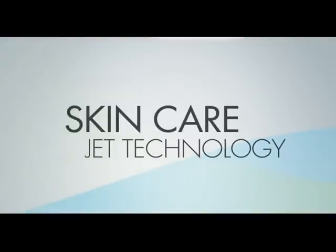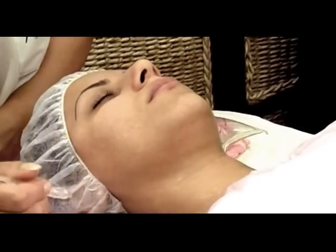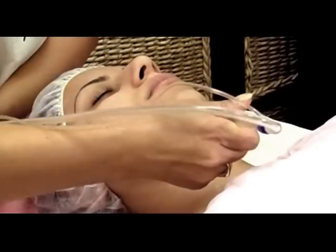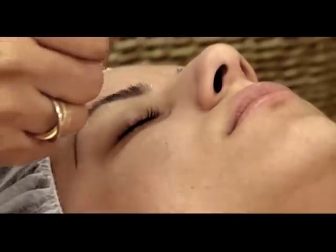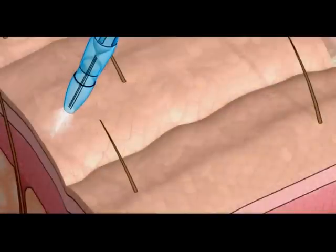Introducing the revolutionary skincare jet technology. This multifunctional technology is changing the face of aesthetic skincare. Jet technology offers a range of versatile and effective skin treatments. Let's take a look at how this innovative technology works.